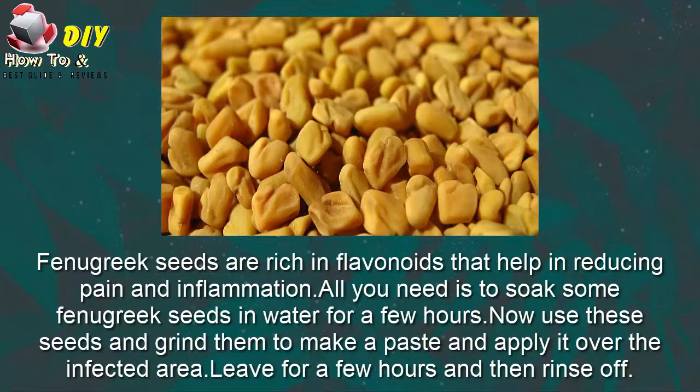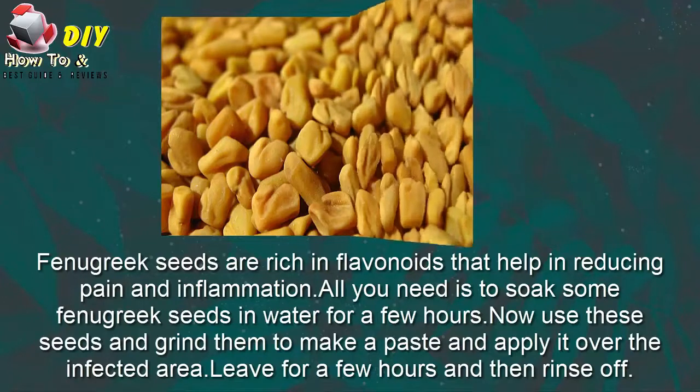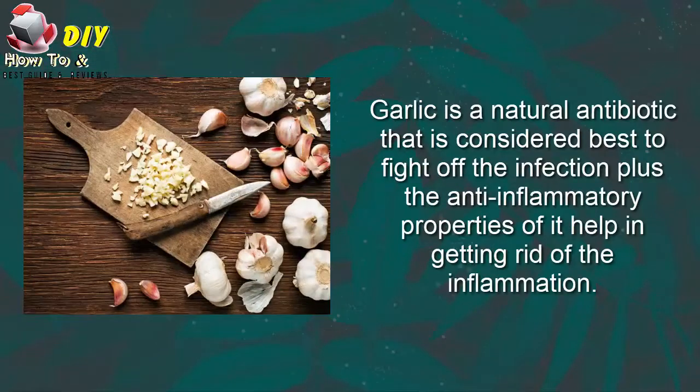Third, fenugreek seeds. Fenugreek seeds are rich in flavonoids that help in reducing the pain and inflammation. All you need is to soak some fenugreek seeds in water for a few hours, then grind them to make a paste and apply it over the affected area. Leave for a few hours and then rinse it out.